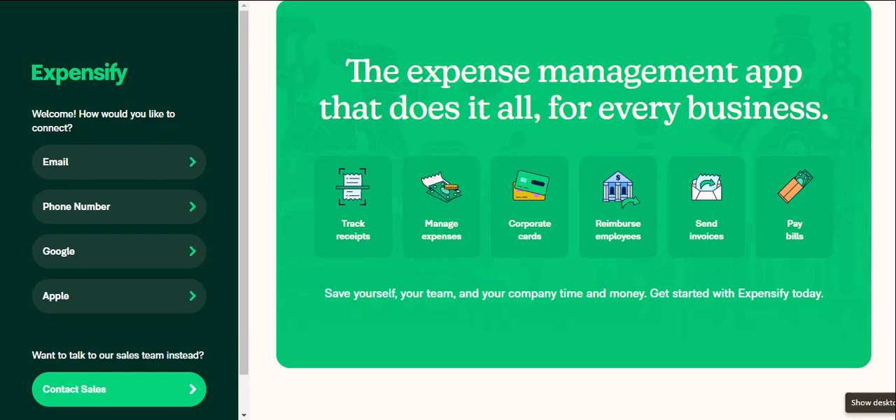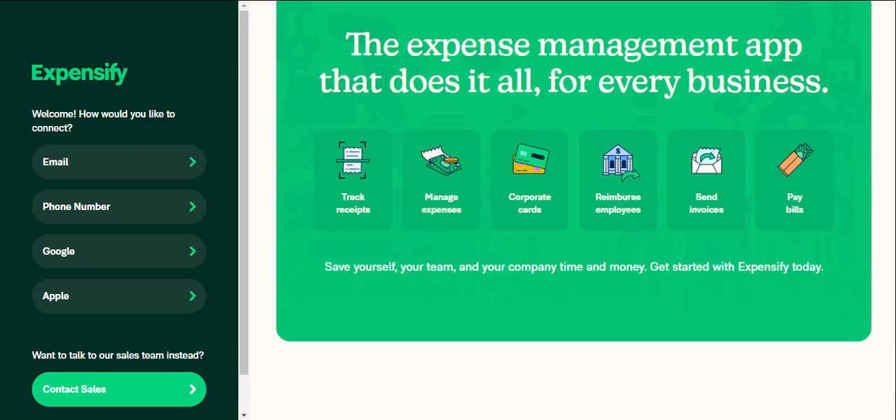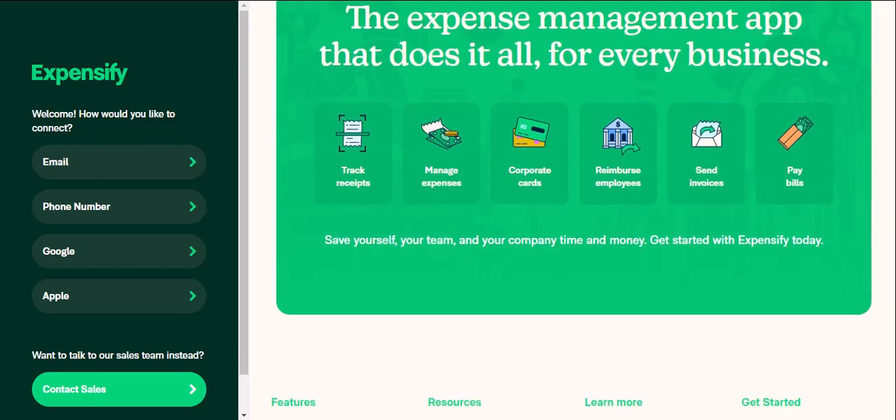So, Expensify versus QuickBooks — the final showdown. The truth is, it depends. Expensify is the clear winner for freelancers and solopreneurs — simple, mobile-friendly, and perfect for managing individual expenses. It's also ideal for small businesses with limited accounting needs, streamlining expense tracking and simplifying reimbursements. And for teams who prioritize mobility, it's perfect for capturing receipts and managing expenses on the go.